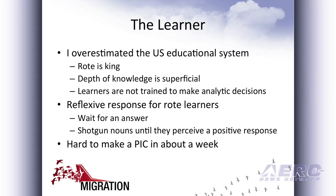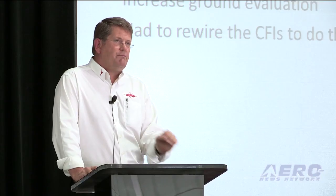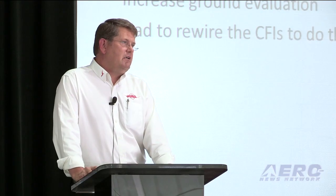So where does this take us? We still have to make a PIC in a week, and how do we do that? We need to help them learn faster. We need to increase the ground evaluations, which is the only way we can make sure they've got those critical skills. And if you're increasing ground evaluations, you have to rewire your instructors so they understand how to do ground evaluation.